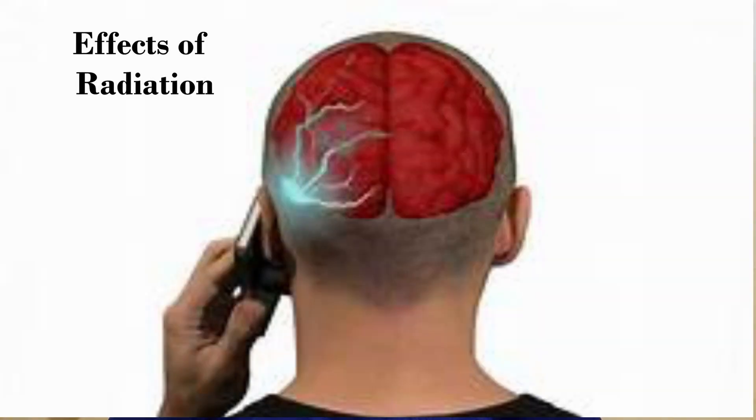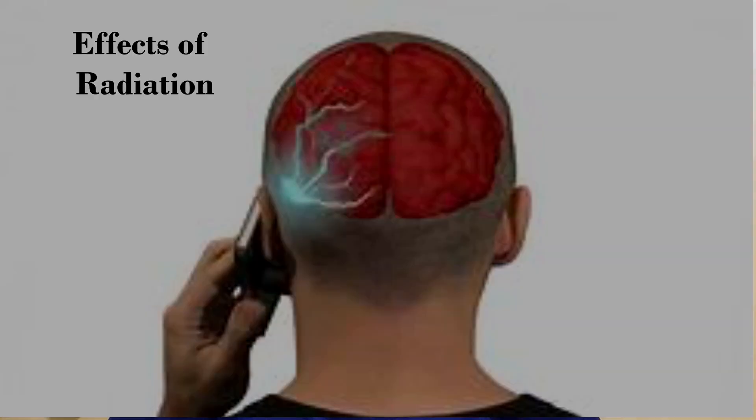When we talk about the effect of mobile phone on our ears, we need to think about two major things: one, the effect of radiation from mobile phones on our ears, and two, the effect of constant loud sound on our ears. In today's video, let's see in detail how this radiation affects our ears. In the next video, we'll speak about the effect of mobile phone volume on our ears.